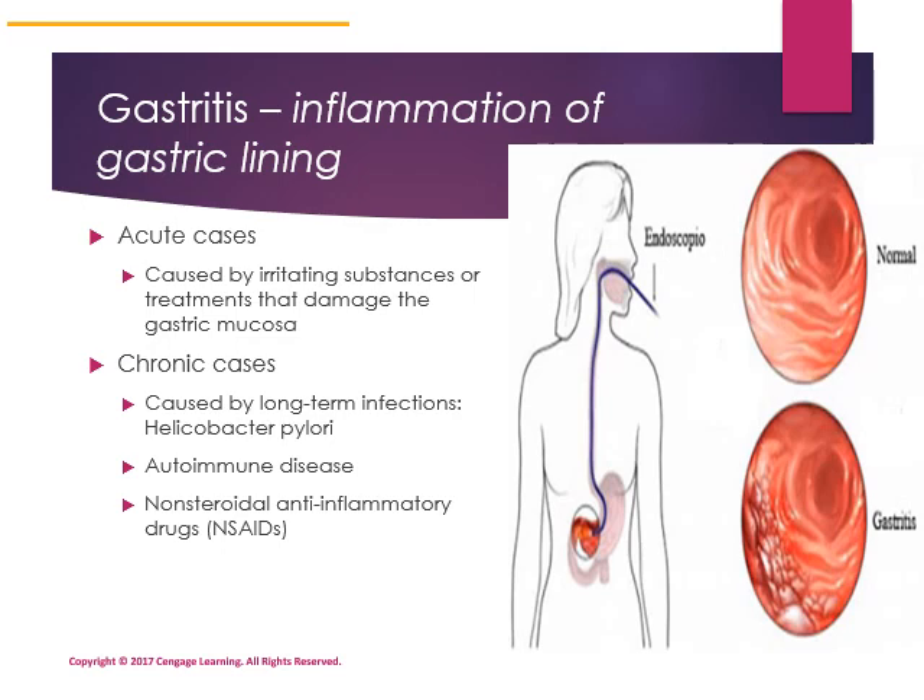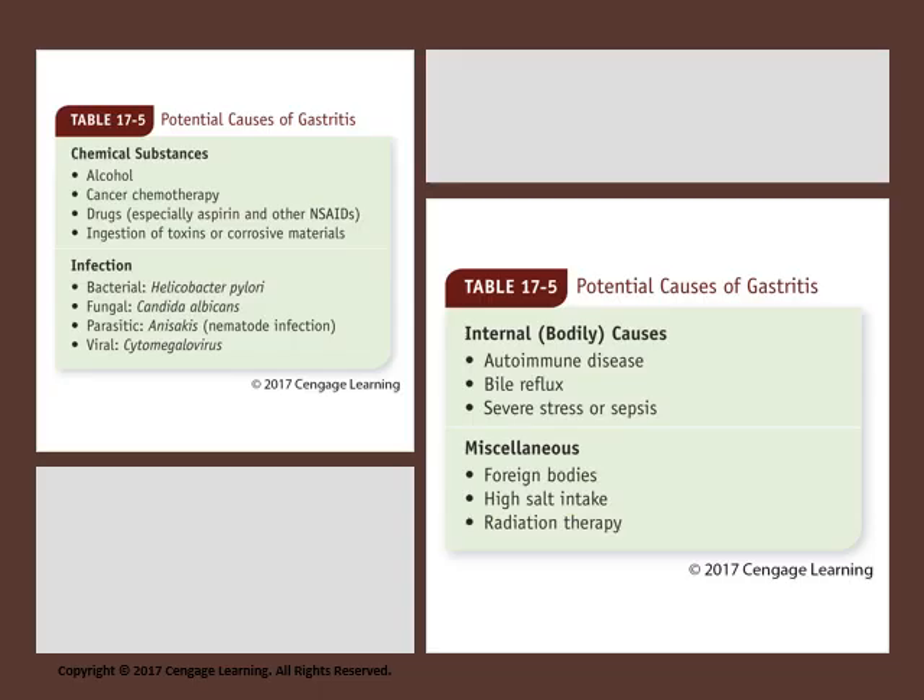This picture shows normal versus irritated gastric tissue. Potential causes of gastritis are classified in Table 17-5. Chemical substances that irritate the stomach include alcohol. Cancer chemotherapy can wreak havoc on your GI tract, though newer chemotherapies affect the GI system less than in the past. NSAIDs, especially aspirin, and ingestion of toxins or corrosive materials are also causes. Some infections related to gastritis include Helicobacter pylori, also known as H. pylori, which is the most common infectious cause of gastritis.